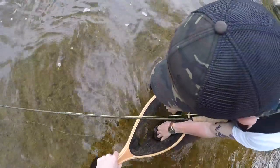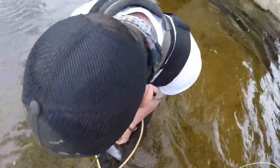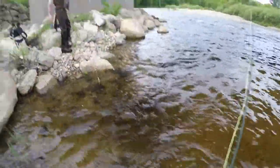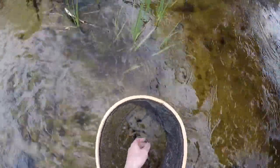Is he out? The hook might be out — yeah, it is out. Look at that, he splashed me in the face! Man, that's probably half the size of the other one though. Yeah, the other one was nice.